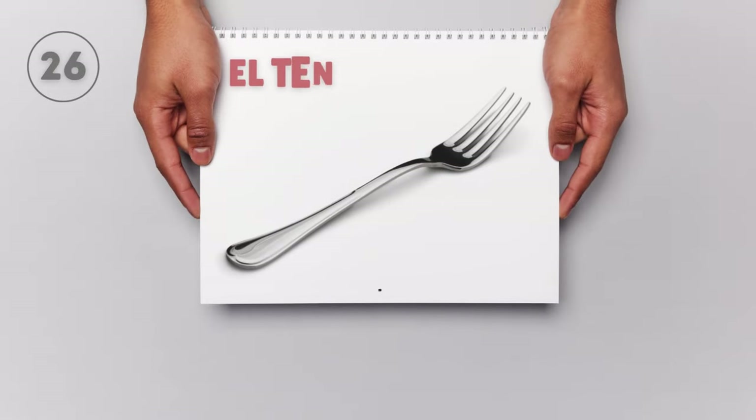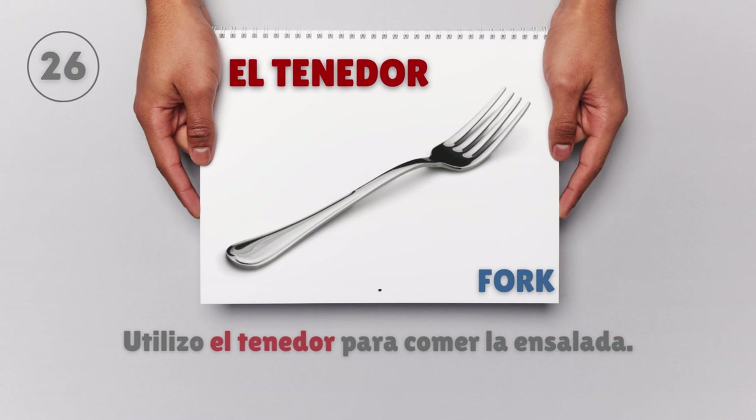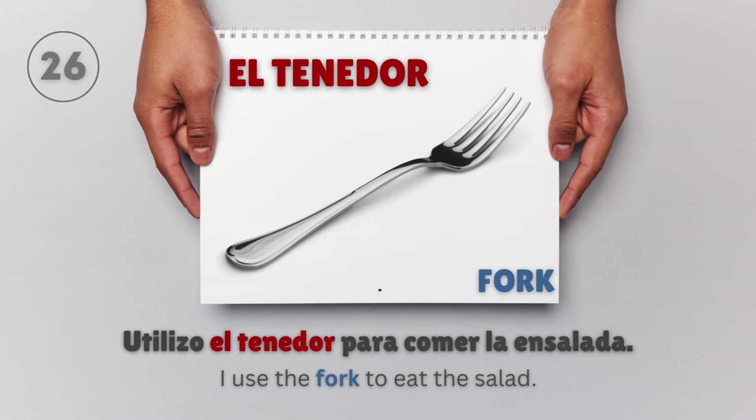El tenedor — Fork. Utilizo el tenedor para comer la ensalada. I use the fork to eat the salad.